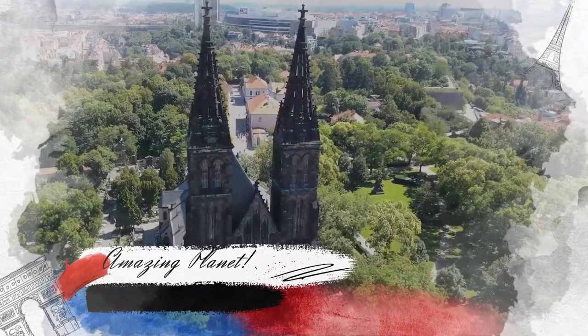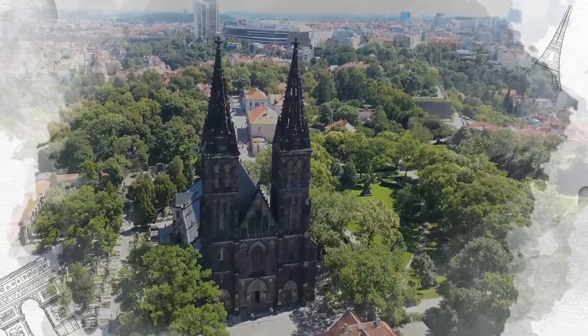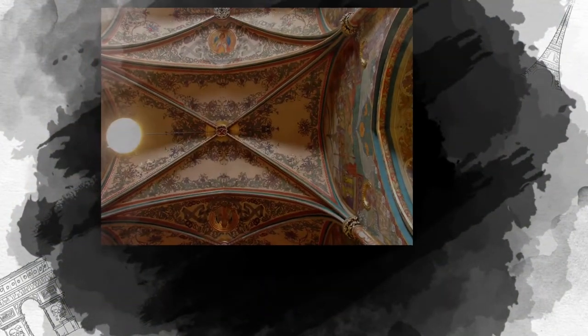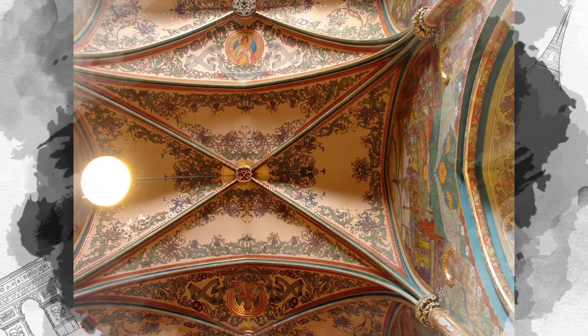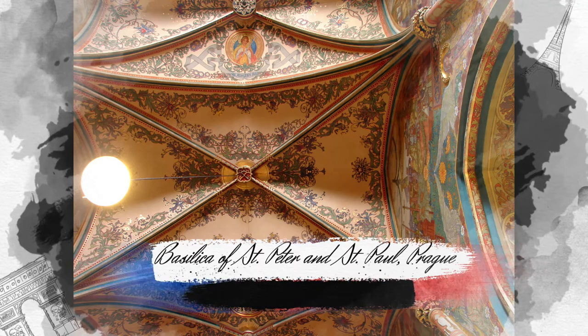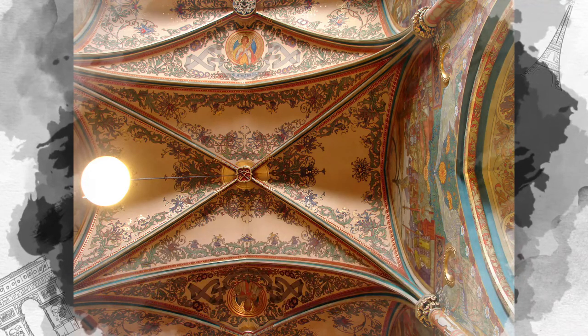Prague has some of the most memorable churches in Europe, if not the world. The capital of the Czech Republic boasts a number of well-known and elaborate Romanesque and Baroque churches, as well as beautiful medieval chapels that are worth seeking out. The Basilica of St. Peter and St. Paul is a neo-Gothic church in Vyšehrad fortress in Prague.